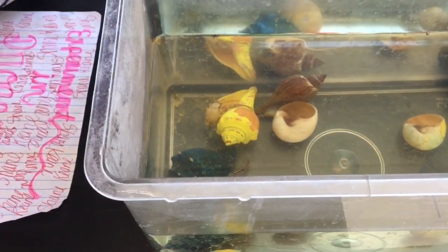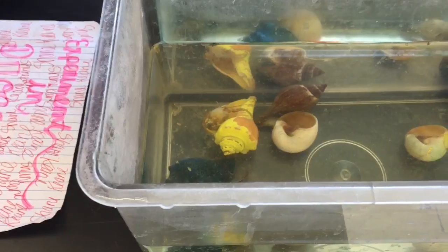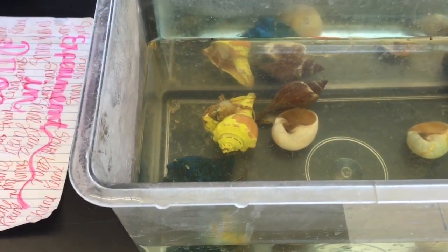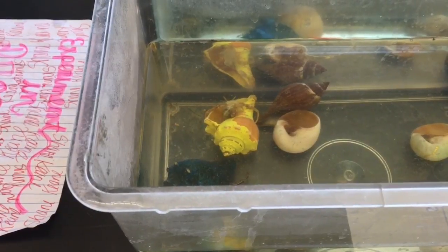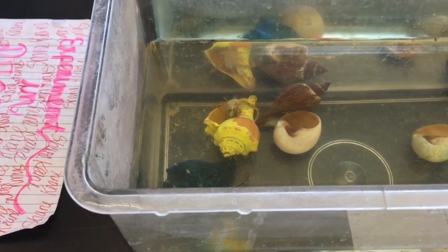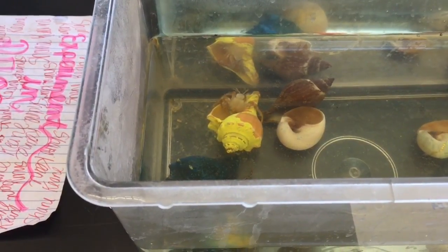He was trying to fight with other crabs, trying to find new shells. And then the craziest part: I was watching and he actually went over to the yellow shell, chose it, and climbed into it. Now he's in the yellow shell like nothing happened — you would never know.